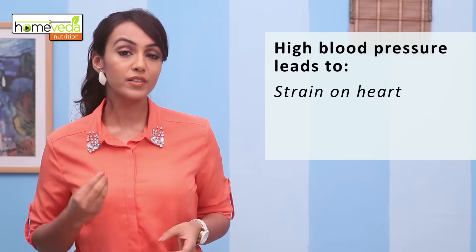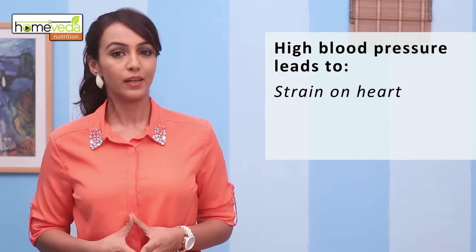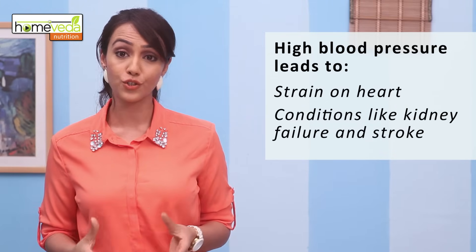High blood pressure results in the heart working harder than usual to pump blood. If left untreated, this can lead to health conditions like kidney failure and stroke.